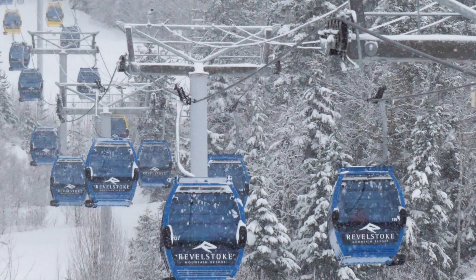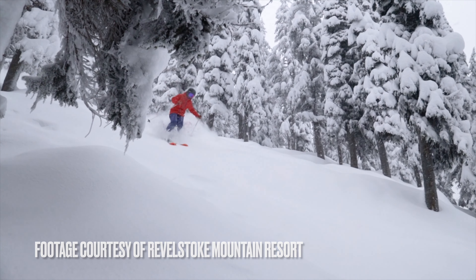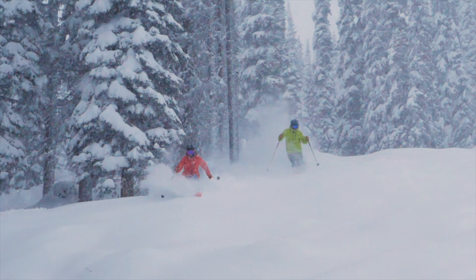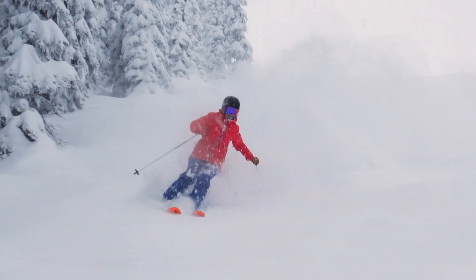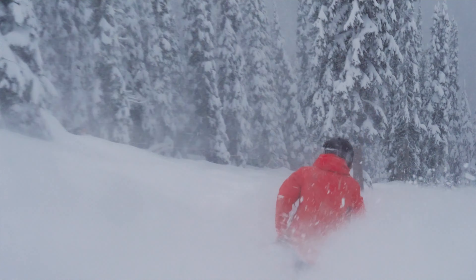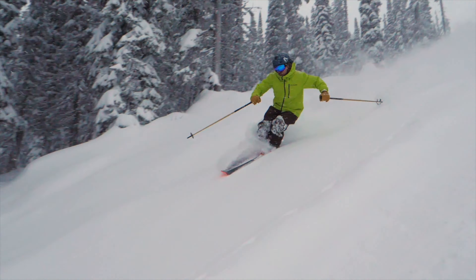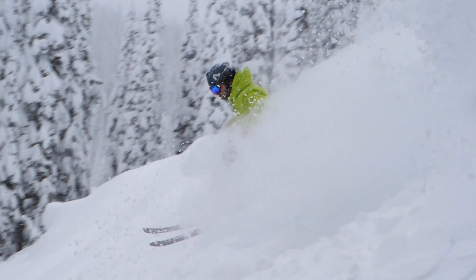Ski dates. Mountain Collective give you two complimentary days at Revelstoke followed by 50% off any additional ski dates based on the window rate — that's the price on the day at the resort. It's a little more detailed with Icon because there are three different types of Icon Pass: the Session, the Base, and the full Icon Pass. Session gives you four days total across all their resorts, the Base pass gives you up to five days at Revelstoke, and the full pass is up to seven days.